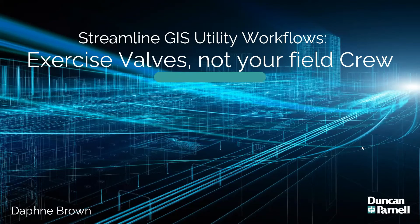Alright everybody, we're going to get started this morning. This session is 'Exercise Valves, Not Your Field Crew: Leveraging Technology to Streamline Workflows.' Our first speaker today is Daphne Brown. Daphne is a geospatial training and support specialist at Duncan & Parnell. She provides training and technical support to clients utilizing GNSS receivers and GIS software, focusing on Trimble Unity and remote monitoring. Please hold your questions till the end of the session.